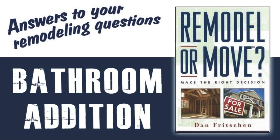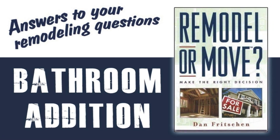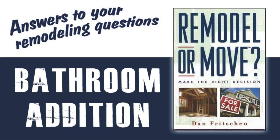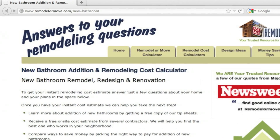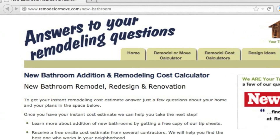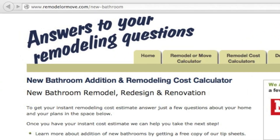Planning to add a bathroom to your home? You are not alone. Bathroom additions are one of the most popular remodeling projects. Our bathroom addition calculator will give you an instant estimate of the cost to build your addition and the amount your home could appreciate after the work is done.